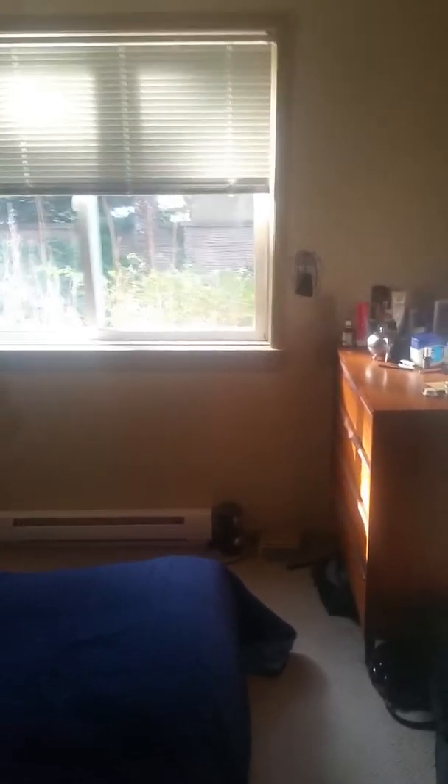The second bedroom here. It's smaller — nine feet five inches by eleven feet. Also a south-facing window and a standard size closet.